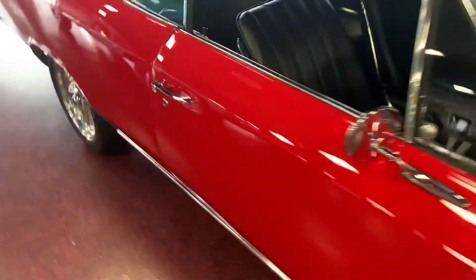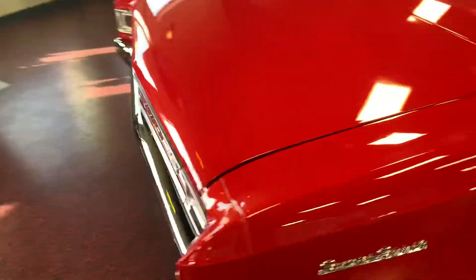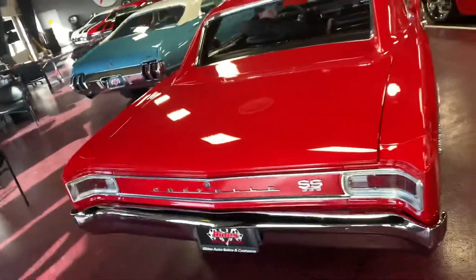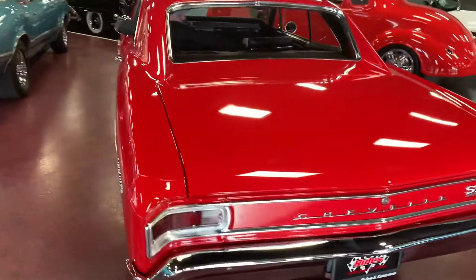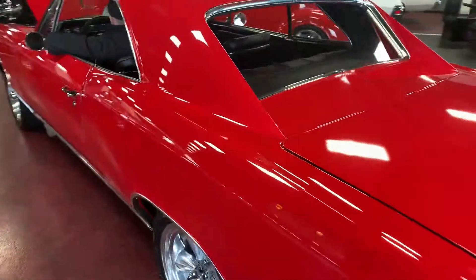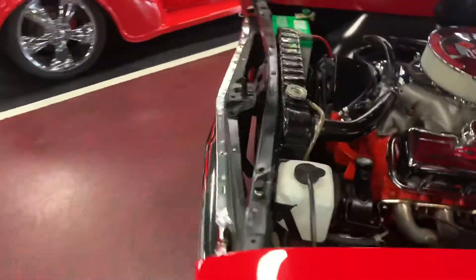Go ahead and jump back so you can hear the exhaust. Beautiful — thank you sir. Go ahead and jump on this engine bay while we have the hood open so you guys can take a peek.